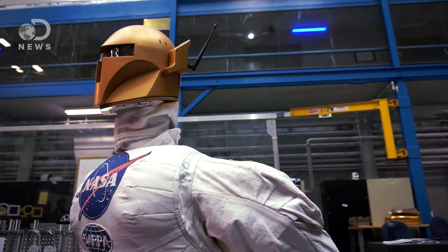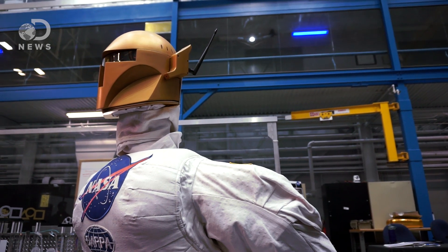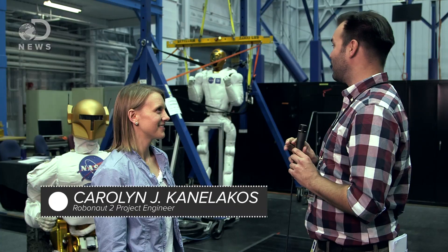I had a quick conversation there with CJ Canelakos, one of Robonaut's engineers. These are space robots — that's incredible. First of all, I've been wanting to meet Robonaut since you guys announced Robonaut.